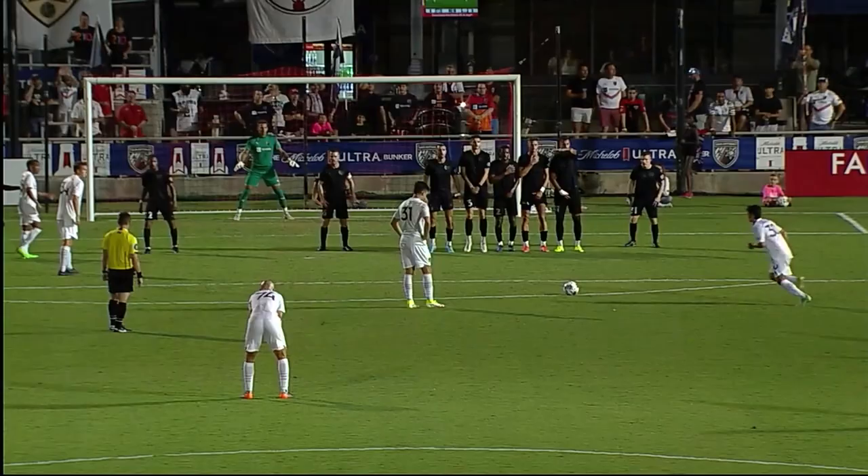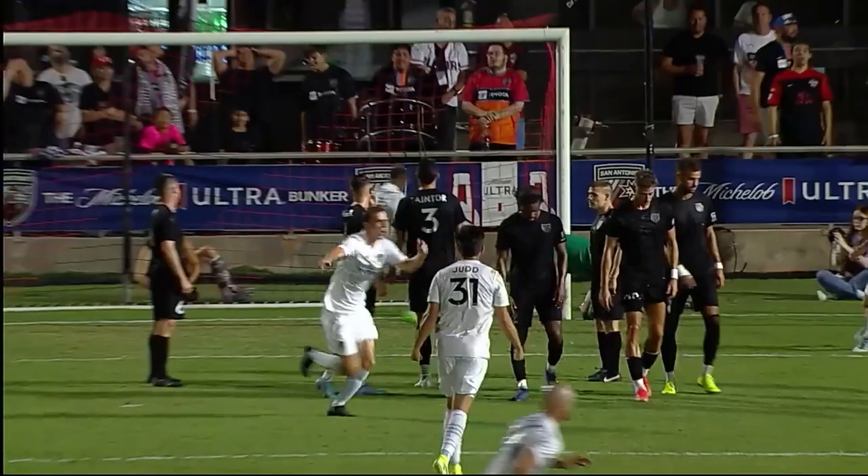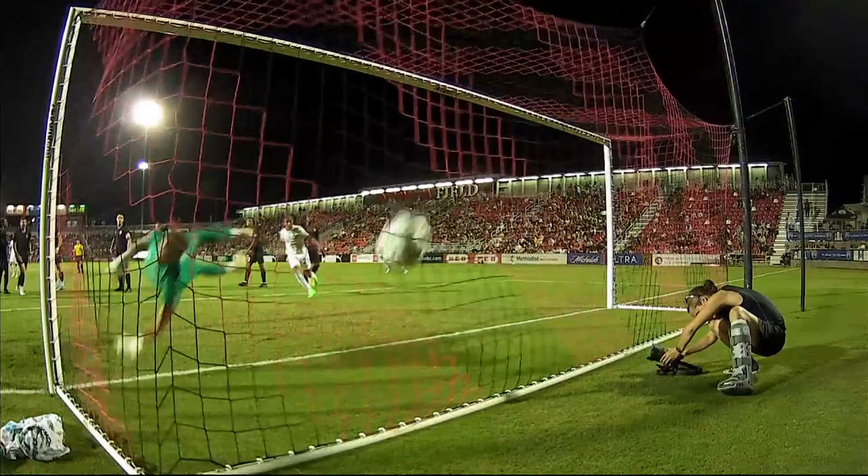What a free kick. Jordan maybe thinks he could do it better with it, getting his fingertips on it, but that's a very well placed free kick.